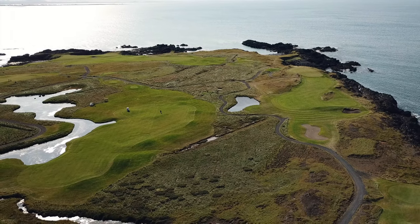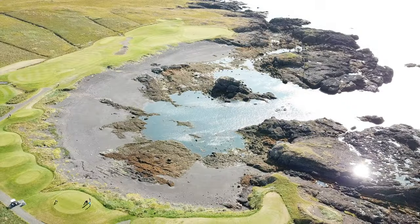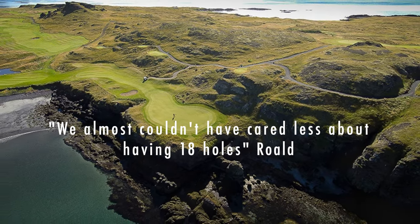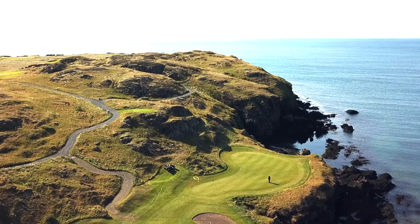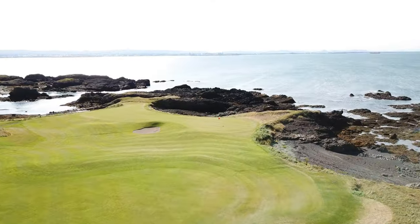Brautarholt features in the Icelandic sagas dating back almost a thousand years, where the estate there was said to have 18 doors on hinges. Here, however, we almost couldn't care less about 18, since a fixed and predetermined number of holes put us at risk of leaving out some of the site's jaw-dropping green sites and golfing features.